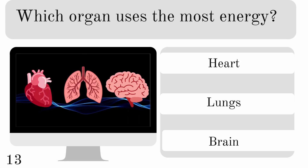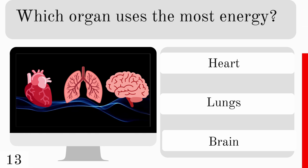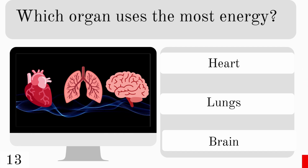Which organ uses the most energy? The heart, lungs, or brain? And the answer is our brain.